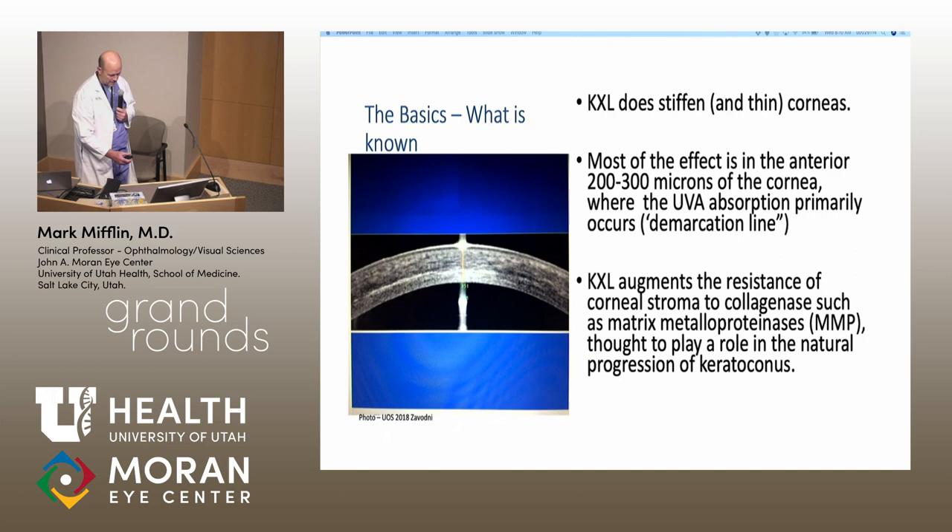Various methods have been studied to get riboflavin to penetrate while leaving the epithelium on — including somewhat toxic drops, hypotonic solutions to break down cell membranes, and even applying electrical current. Another approach to improve efficiency is using brighter light for shorter time while delivering the same total energy.